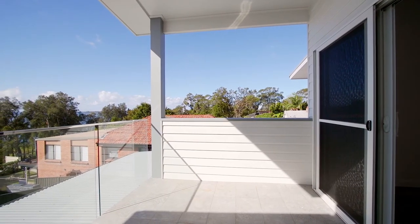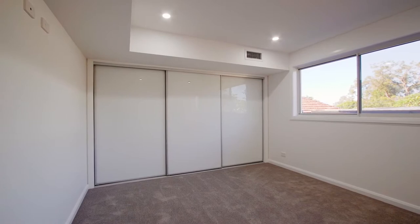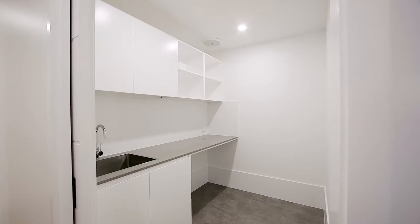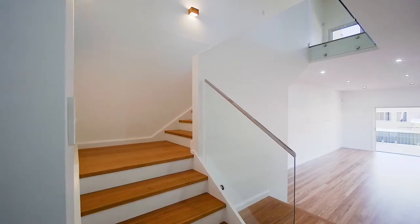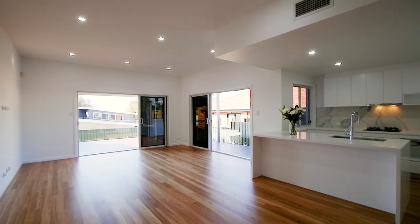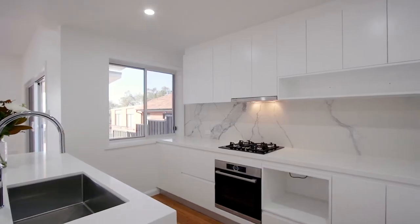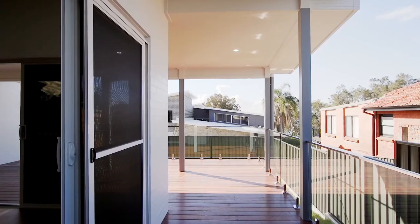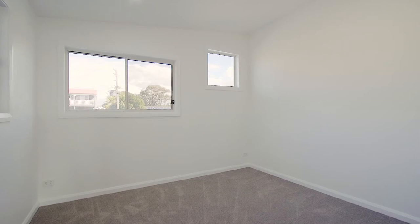Downstairs you will find the master bedroom, a two-car garage, a study, a laundry, and plenty of storage. Walk further in and you'll be greeted by a beautiful open plan living area complete with timber hardwood floors, a high-end kitchen, as well as a wraparound alfresco balcony perfect for entertaining.